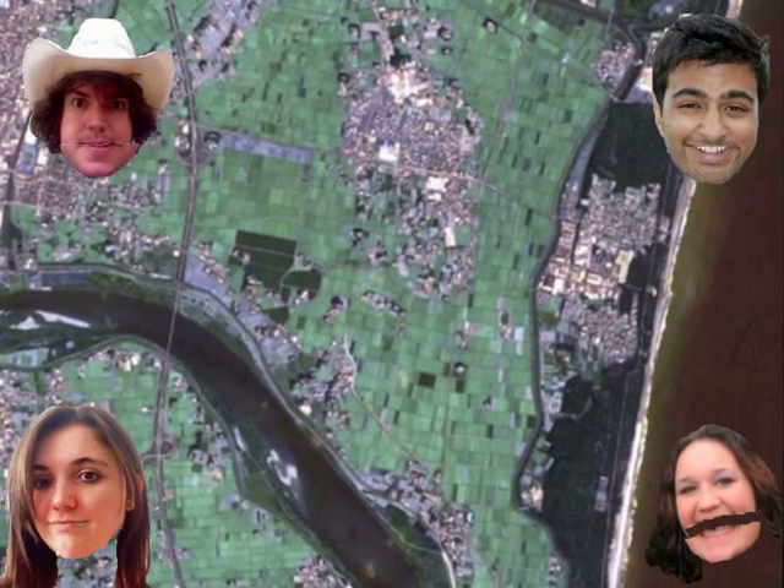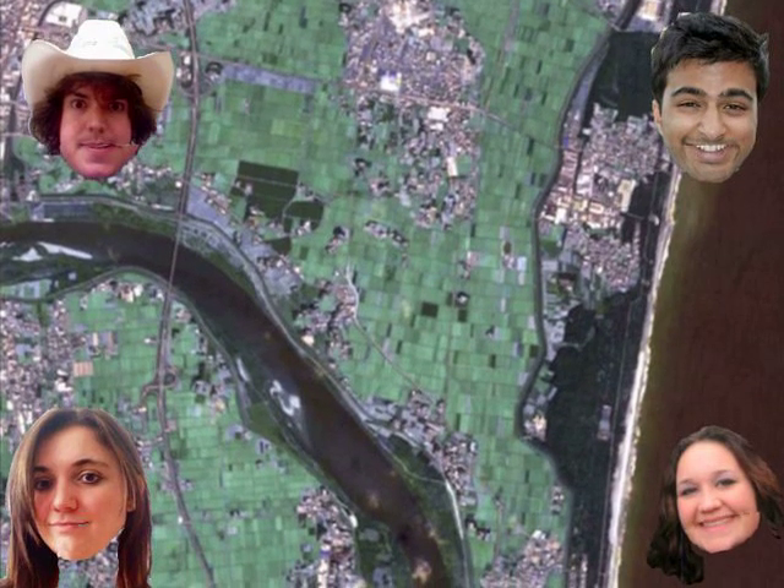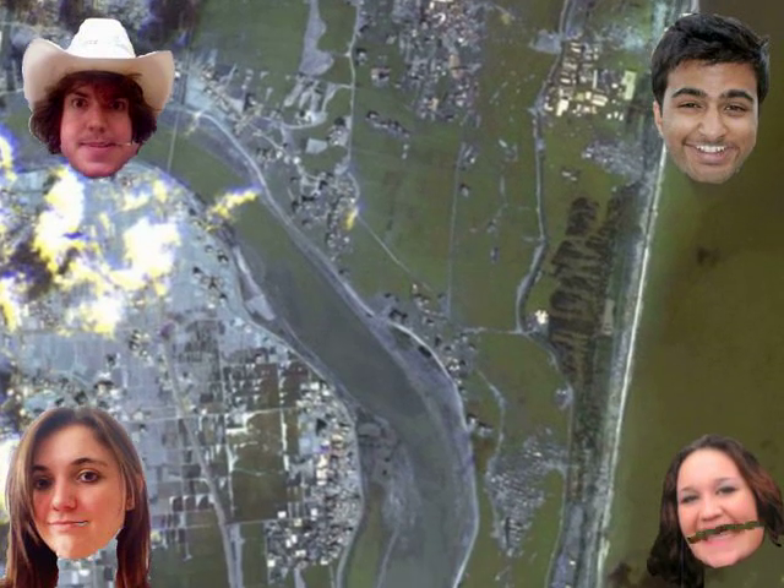This is the shore of Japan as seen here before the earthquake and before the tsunami struck it. And here is the shore of Japan after the earthquake and after the tsunami hit the area.